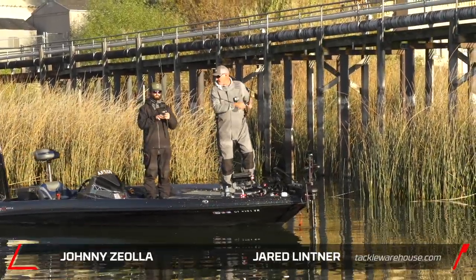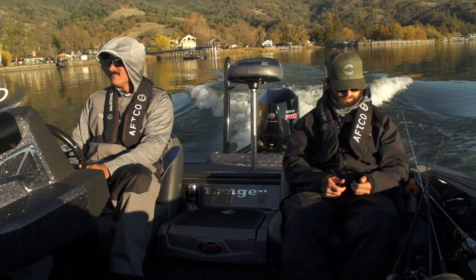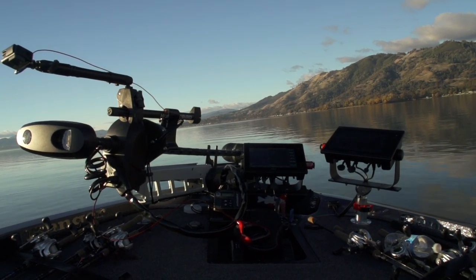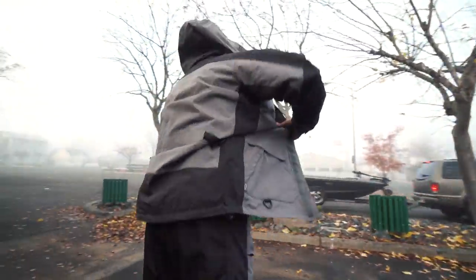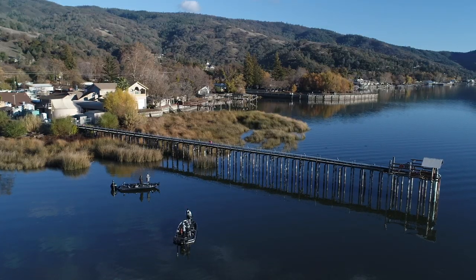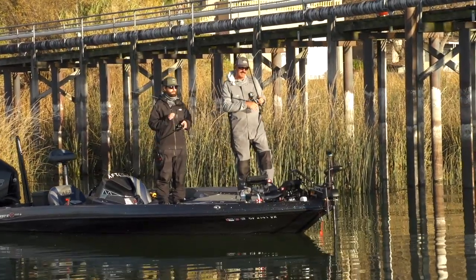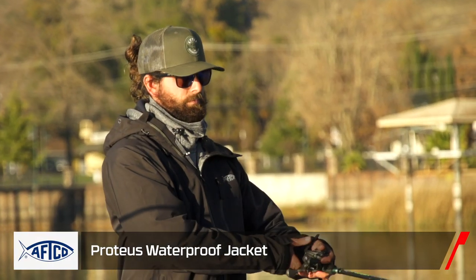Hey guys, Jared Lender here with my good friend Johnny. We're up here filming some stuff for AFCO, and I've been noticing Johnny's got a new suit I've never seen before — so I think somebody's been keeping secrets. Yeah, this is the new Proteus lightweight rain suit. What's really cool about it is that it's a really breathable suit that you can wear in variable weather conditions like we're having today.